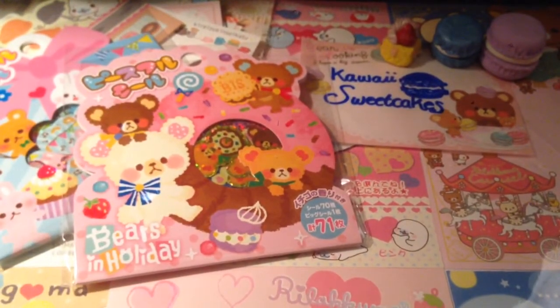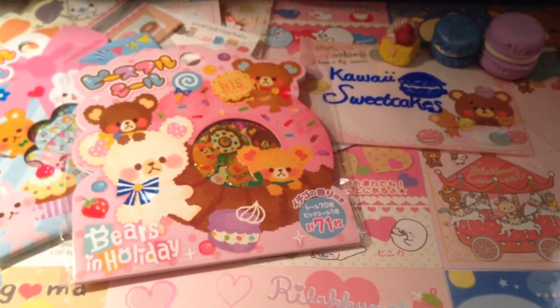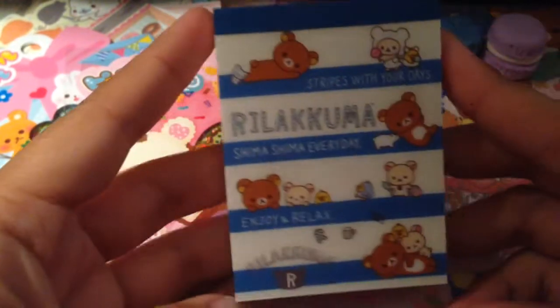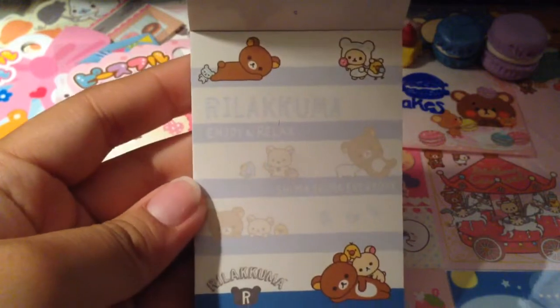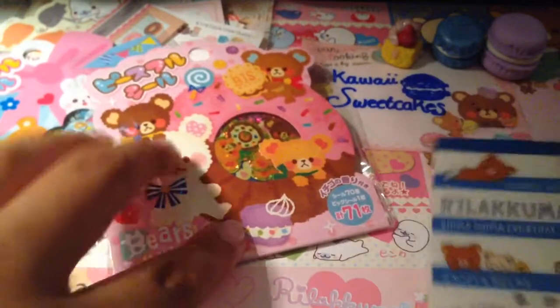And then we traded for this little memo pad. It's the Rilakkuma — I don't remember what the series is called, I think it's Shumo or something like that. Cannot remember, sorry if I totally got that wrong. Anyways, it's super adorable and it's brand new. It is Sanrio licensed. That's the first design on here, and this is the second one — super cute. So I really love that one, thank you so much.